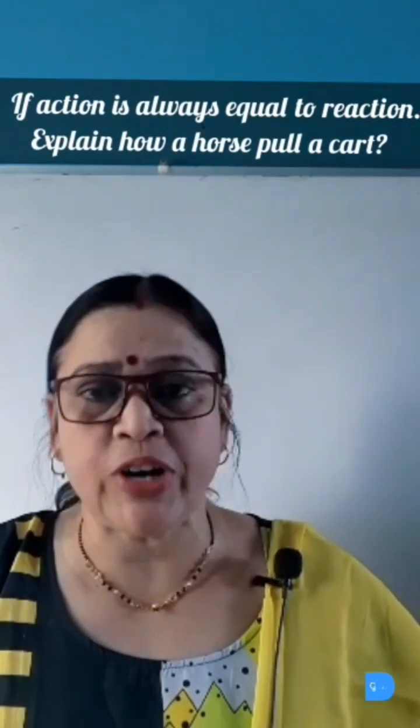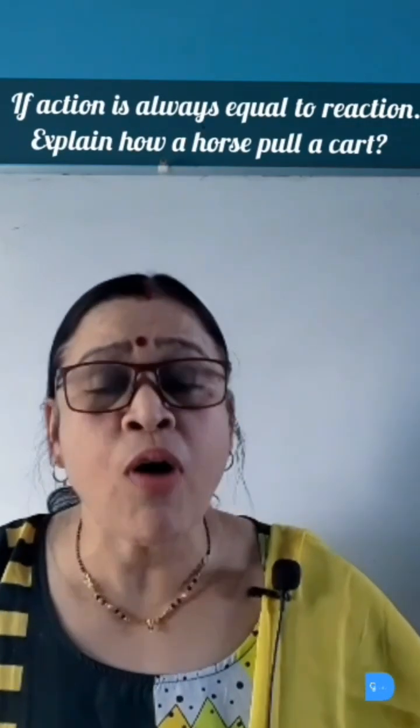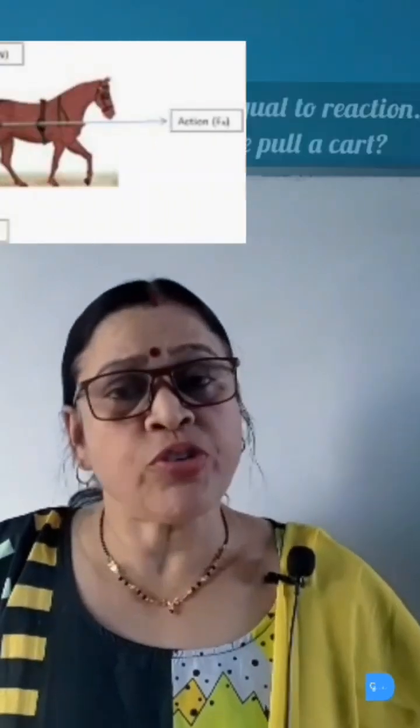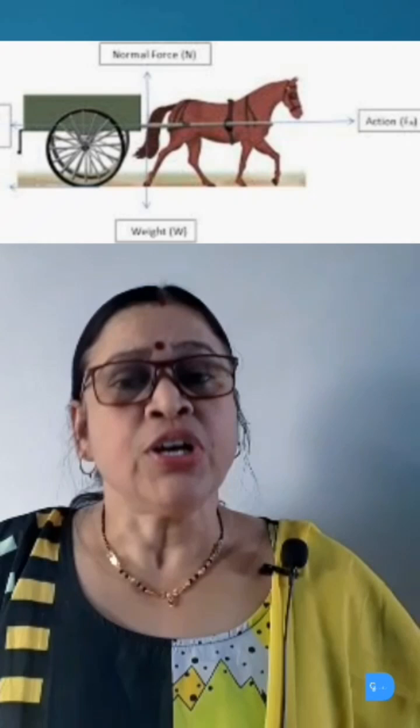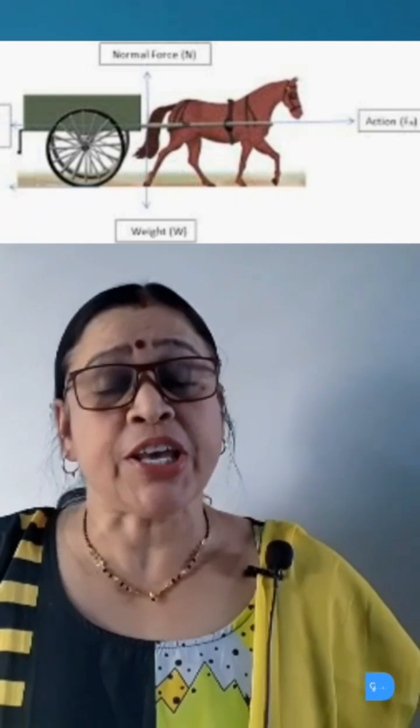If action is always equal to reaction, explain how a horse pulls a cart. According to Newton's third law of motion, the horse exerts an action force on the cart, so the cart also exerts an equal and opposite reaction force on the horse.